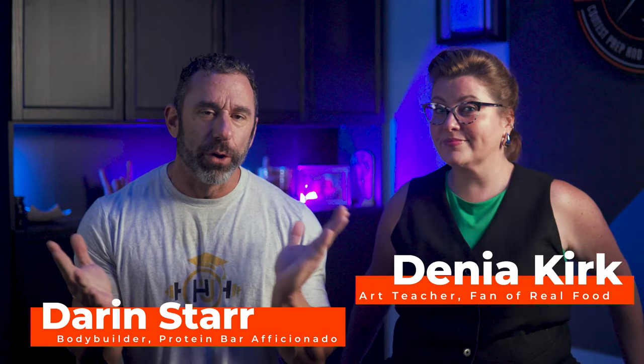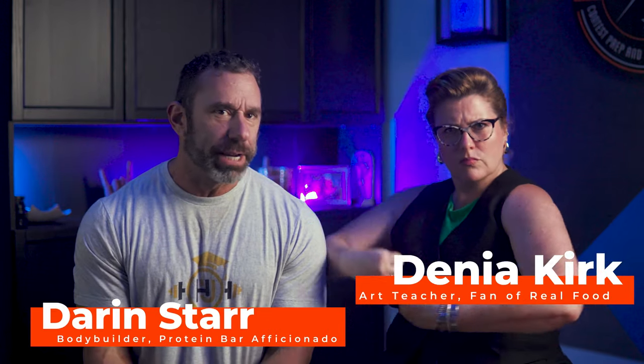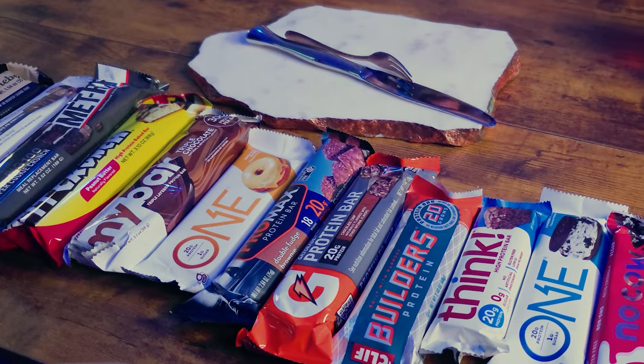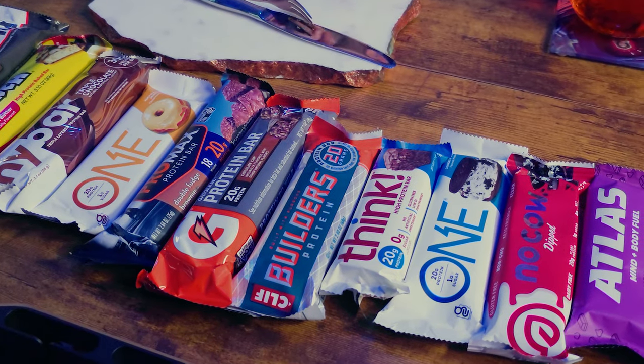Hey everybody, Darren Starr. Dina Kirk. We are here for the ultimate protein bar taste test, throwdown, challenge, cage match, fighting championship tournament of winners 2024. Today we have 13 — actually 14 — protein bars, a Baker's Dozen plus one that we're going to sample. We are going to rate each bar on taste, texture, macros, and ingredients.